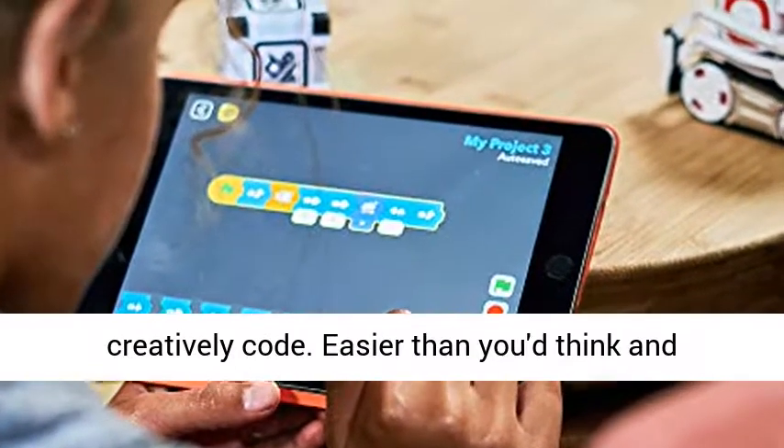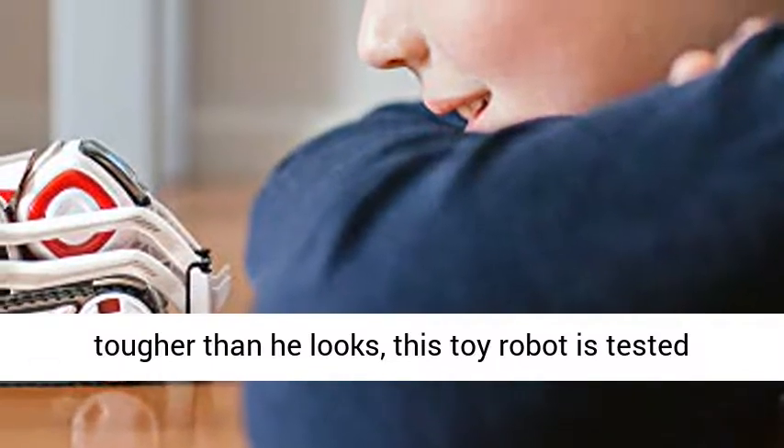Easier than you think, and tougher than he looks, this toy robot is tested for durability and security.